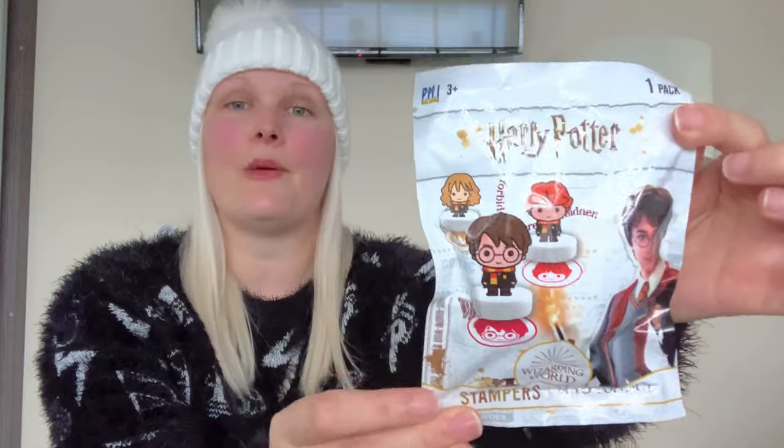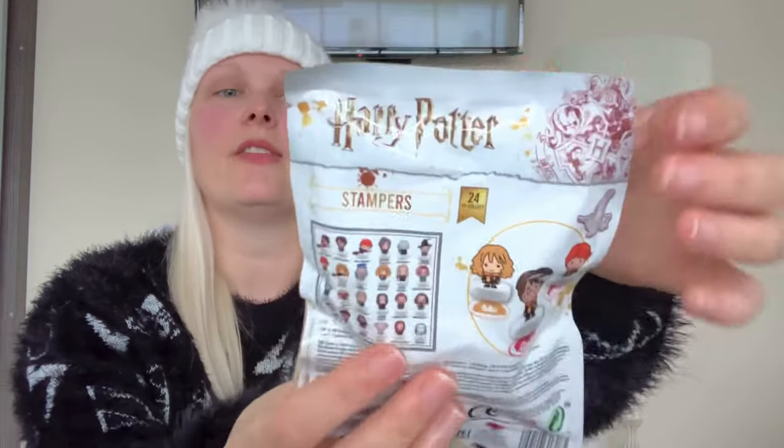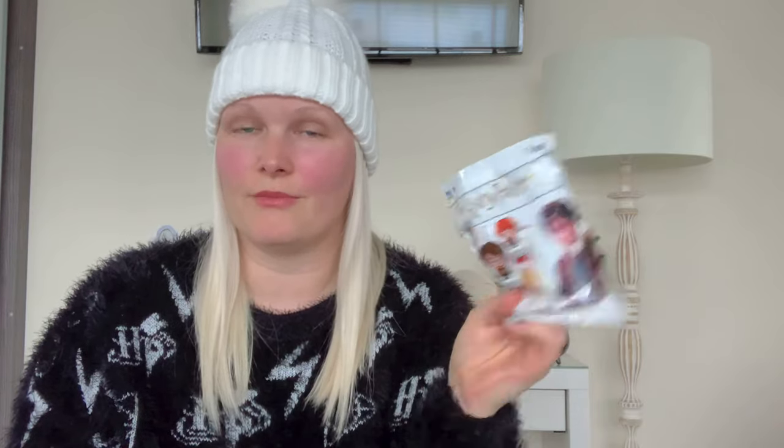On to Home Bargains, where the item is this little Harry Potter mystery stamper. There are 24 to collect and these are currently £1 in Home Bargains. £1 is an ideal amount to be putting into a stocking — it's a great size for any stocking. Who doesn't love mystery bags, and at that price you can't go wrong. You're getting a cute useful stamper as well, and it can also be a little decoration on its own.